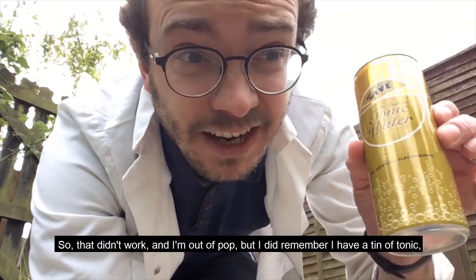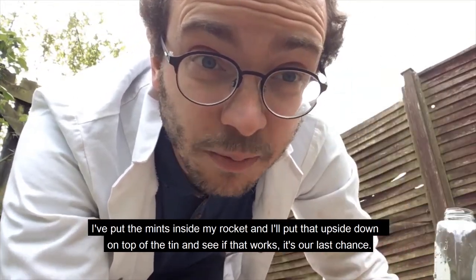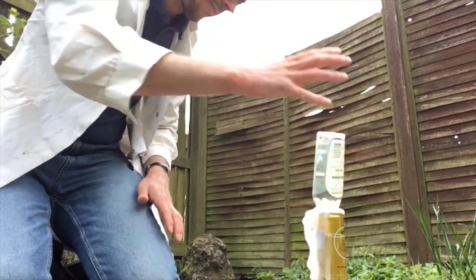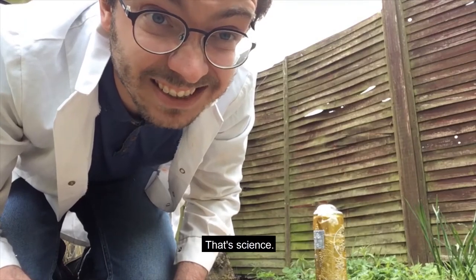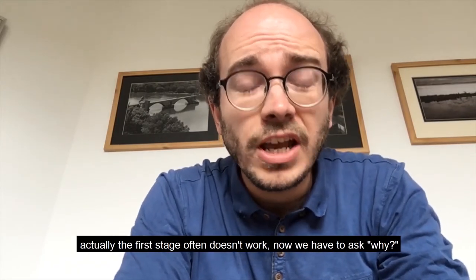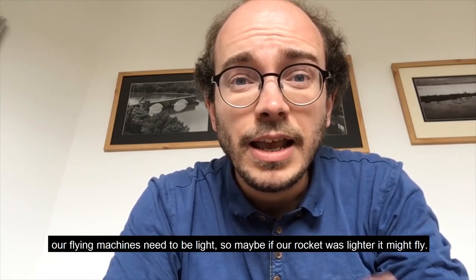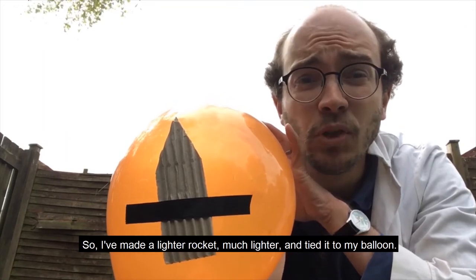But I did remember I have a tin of tonic, just for moments like this. I put the mints inside my rocket and put that upside down on top of the tin. It's our last chance. Three, two, one. That's science. None of our methods for launching our rocket worked, but that's science — the first stage often doesn't work. Now we have to ask why. Think about what we learnt from flying machines: our flying machines need to be light. So maybe if our rocket was lighter it might fly. I've made a lighter rocket — much lighter — and tied it to my balloon. Will it fly this time?